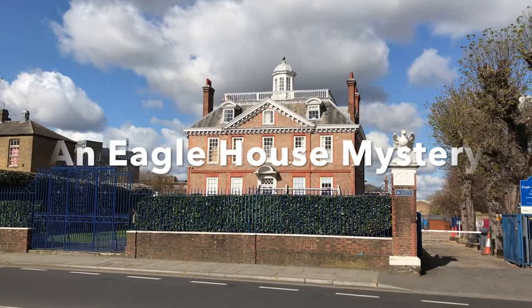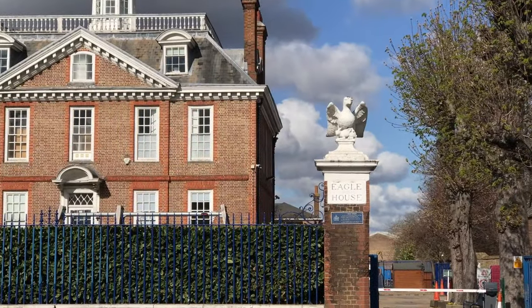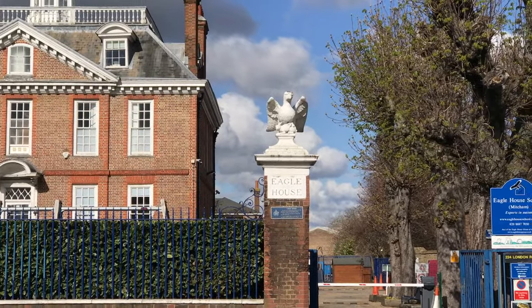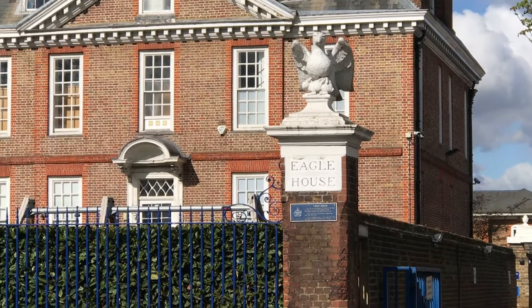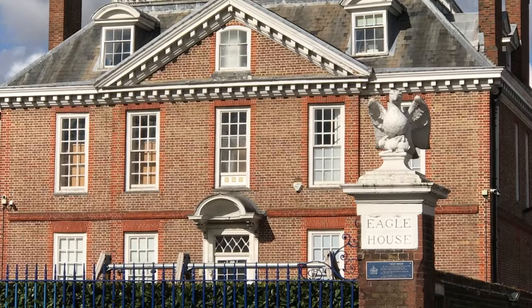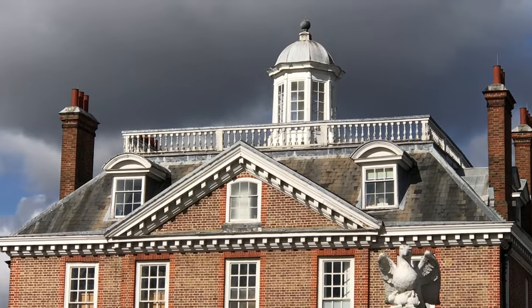Eagle House at 224 London Road, Mitcham, is described by Historic England as being a substantial detached house, built in 1705. They've listed it as Grade 1, because they think that it is a very important house — probably the finest surviving Queen Anne house of the Dutch style.